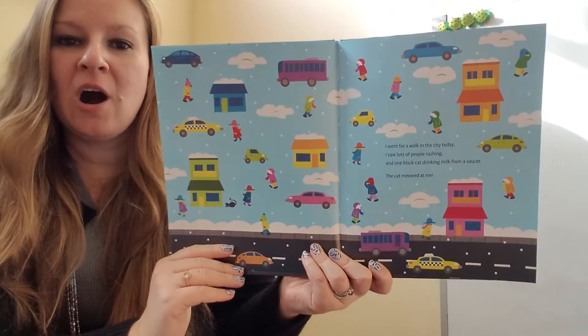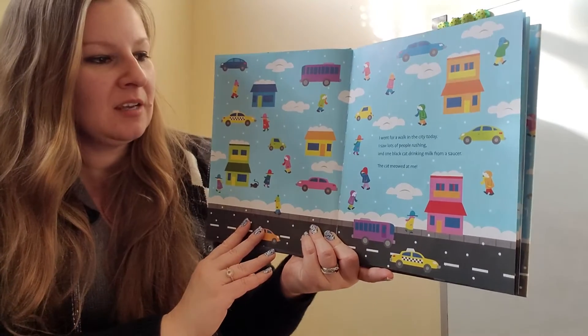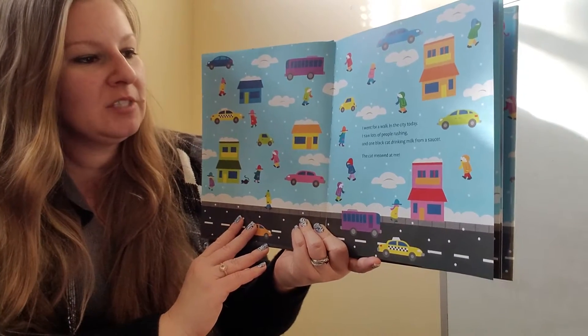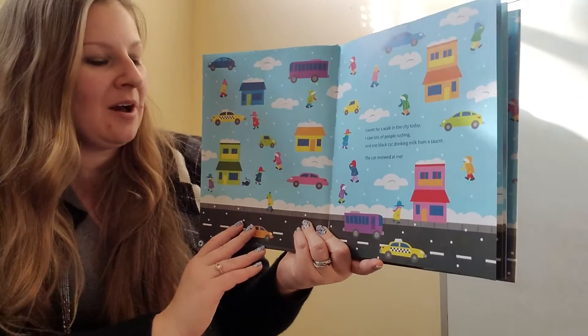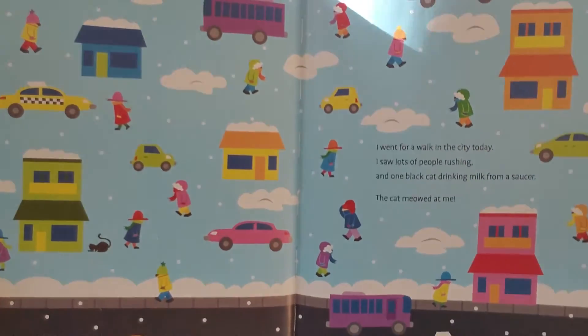I went for a walk in the city today. I saw lots of people rushing, and one black cat drinking milk from a saucer. The cat meowed at me. Can you find the black cat in the picture?